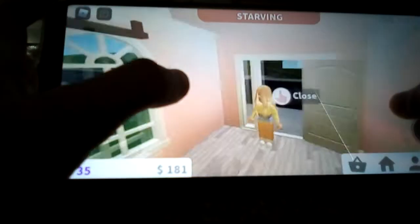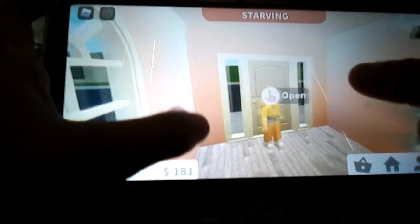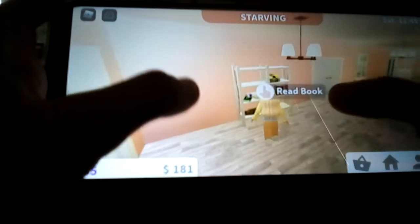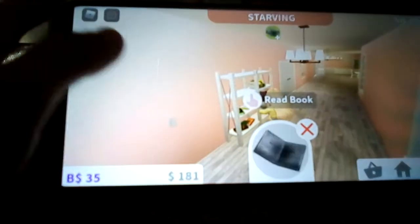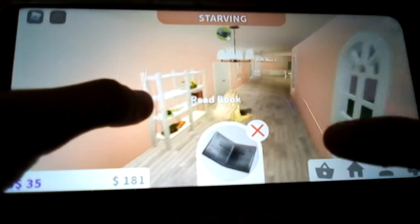So in my house, this is what it looks like basically. It's got a wooden floor. Here I have a bookshelf — I always like to take off books and stuff and read them.